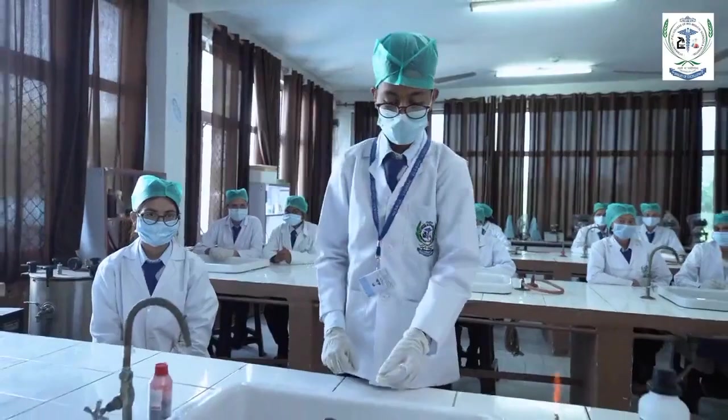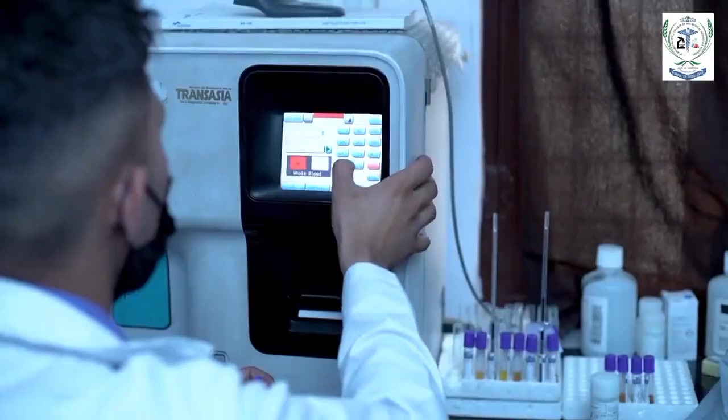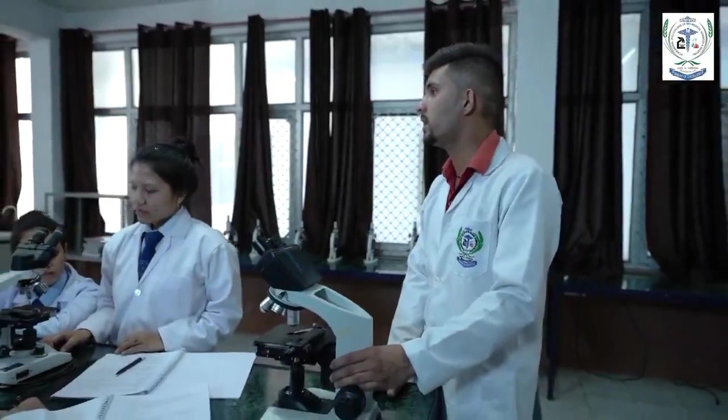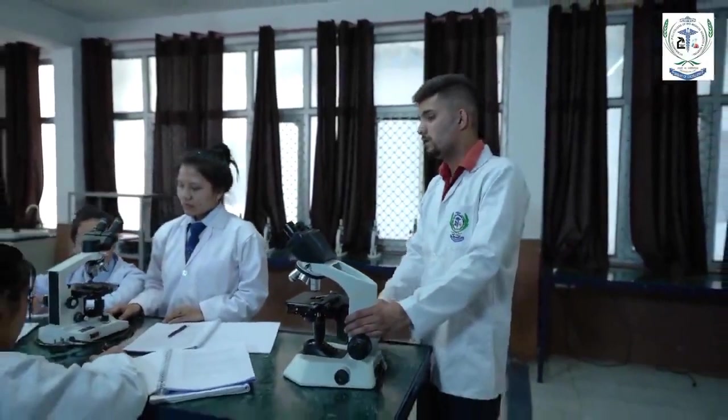Our focus is that students get more hands-on training and practical work, so that in the upcoming days when they take a job, they don't face any problems and are knowledgeable about instruments and technologies. We are always aware and updated. Our USP is that we have tie-ups with a lot of hospitals.